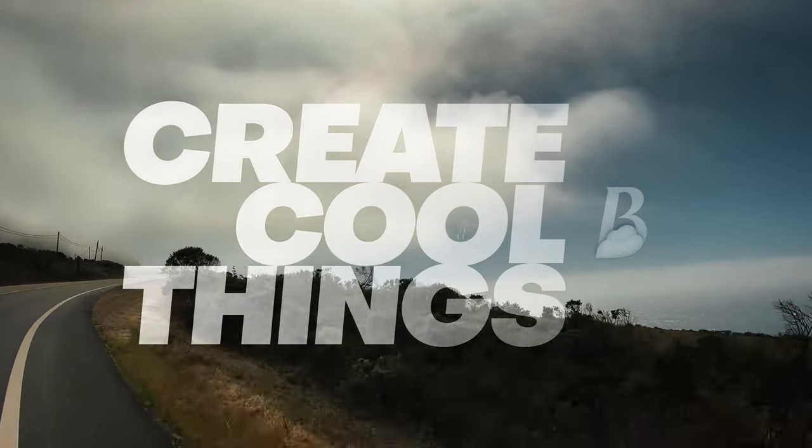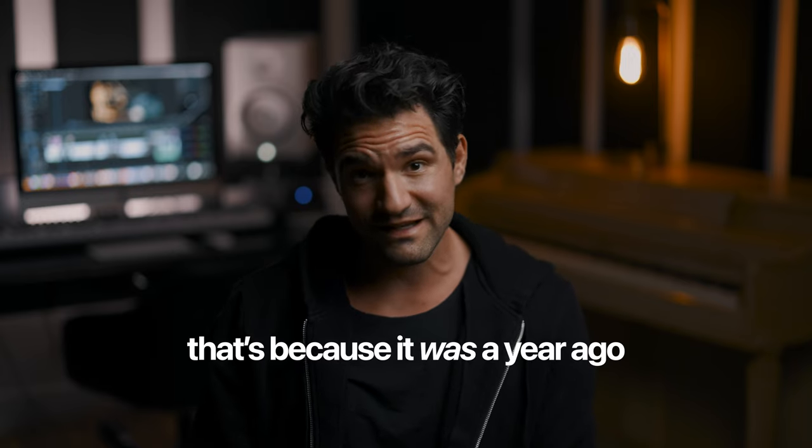Welcome back to the YouTube channel. My name is Brian, and it's great to see you here once again. It feels like just a year ago I was talking about the iPhone 13, and here we are with the iPhone 14. I'm super stoked to get right into this one.